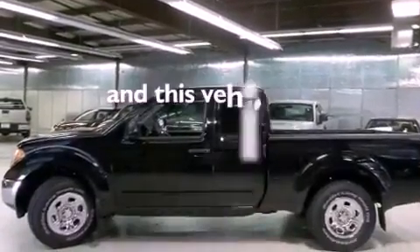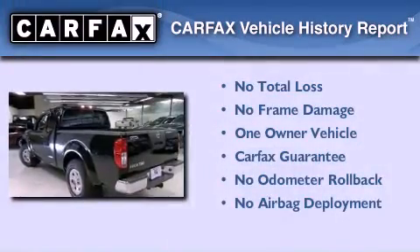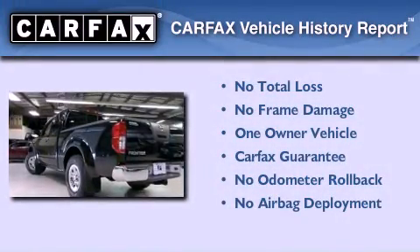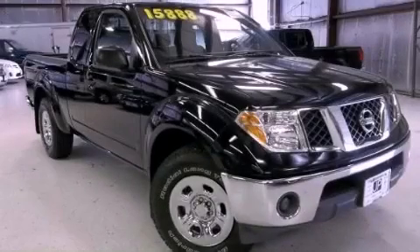This vehicle has less than 26,000 miles. This Nissan has had only one owner and it qualifies for the Carfax buy-back guarantee. Contact us today to arrange your test drive.